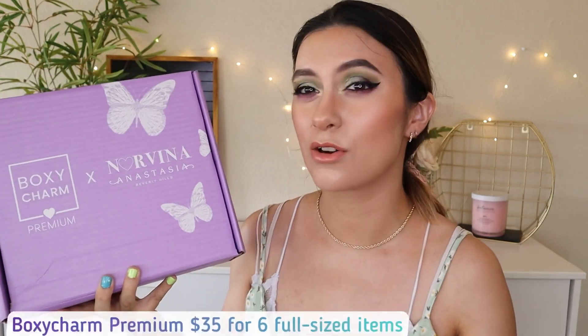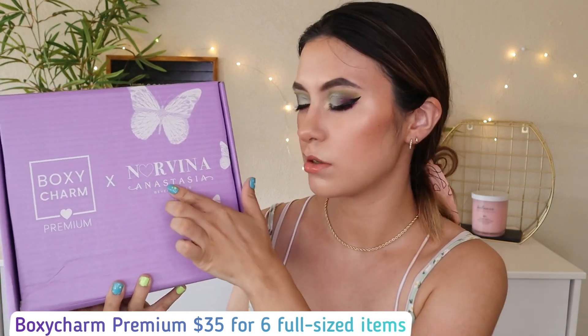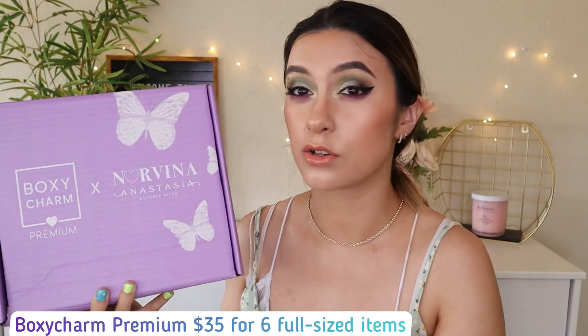For this month it's actually a takeover box — it's the Narina Anastasia Beverly Hills collab, so two different brands: ABH and Narina, who is like her daughter. This is how the box looks from the inside — I basically just fold it out because inside it's just a BoxyCharm box. I folded it out for pictures and to show you guys.